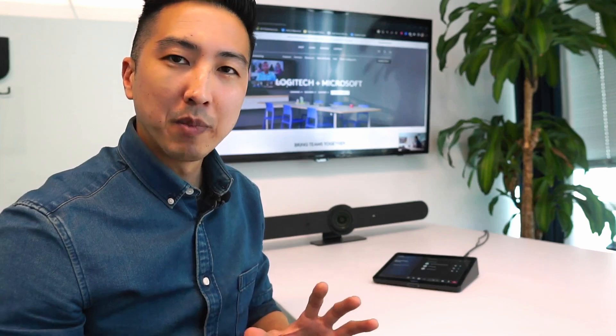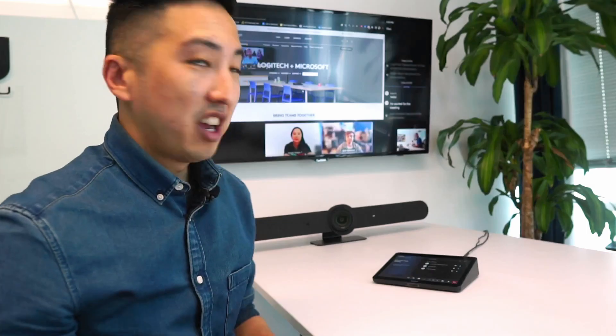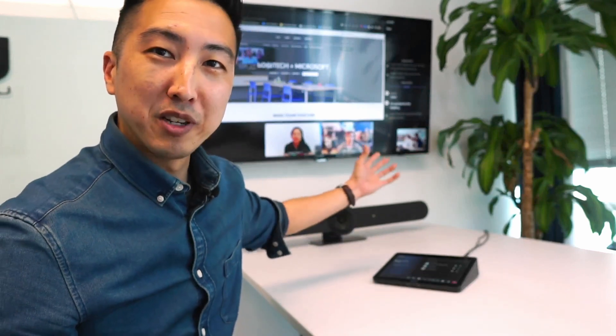So now you can see we've got our presentation going here in the background, but I'm not able to see the other participants in the meeting. So I'm just going to use our tap device — I'm going to click Front Row. And now you can see I've got our two meeting participants here on the bottom.